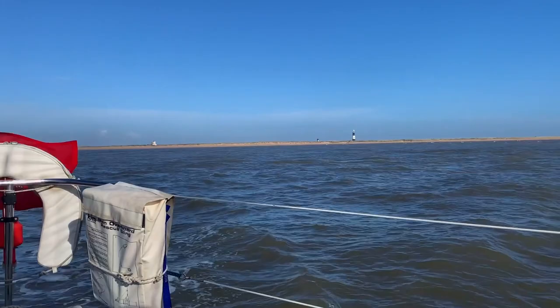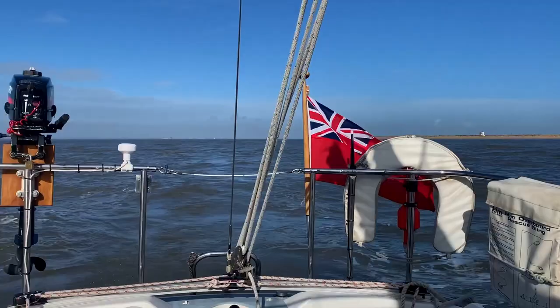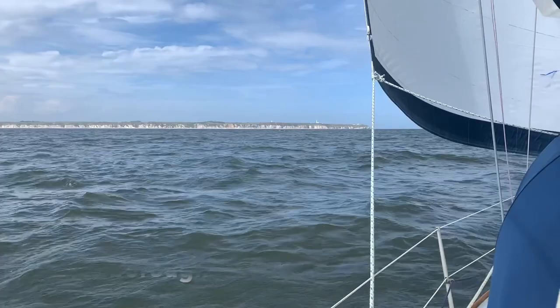Grimsby Harbour entrance is wide but the entrance route needs careful planning. For VTS you need to use channel 14 to the meridian, then 12 and finally 74 into the marina, and they're not very pleased if you get it wrong.